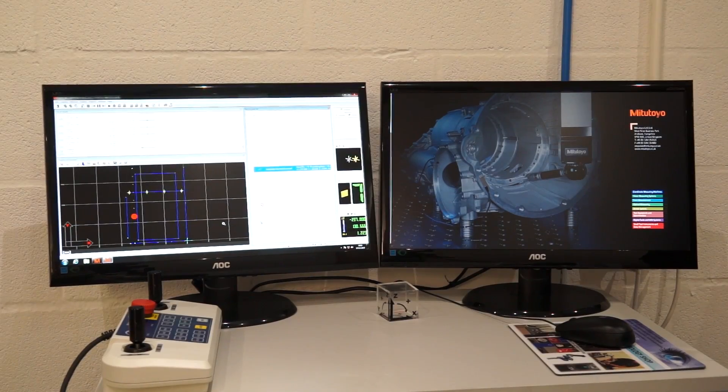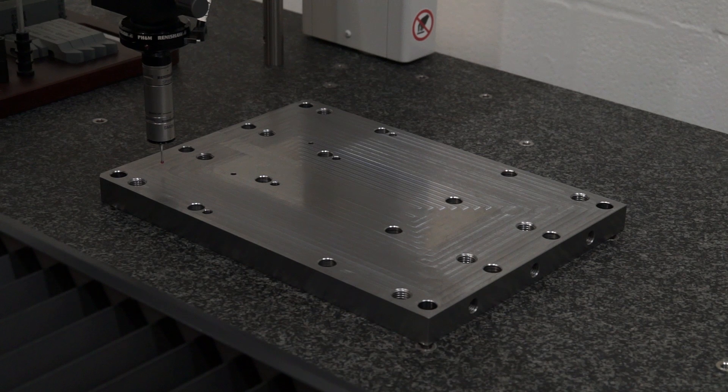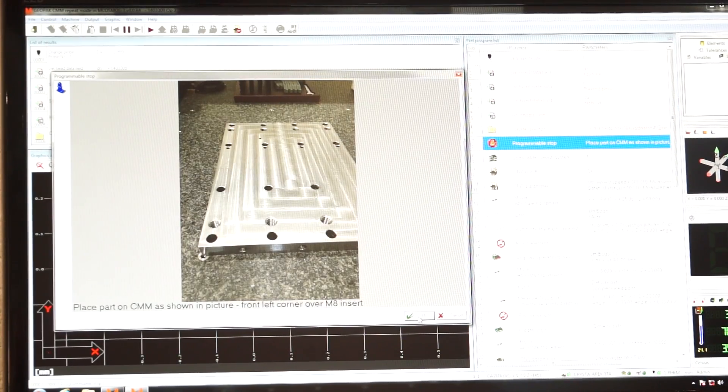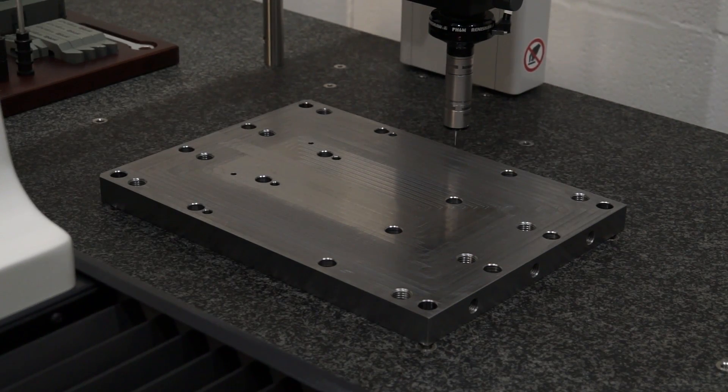You mentioned you've had CMM technology before — what makes this different to your old system? The speed of programming, the speed of the rapids on it. Also the software — we can actually program from a model. If a customer wants us to machine a component and they've got models, they can send us a model, we put it into the software, and actually start programming the CMM before we've even started manufacturing, so you're saving a lot of time.